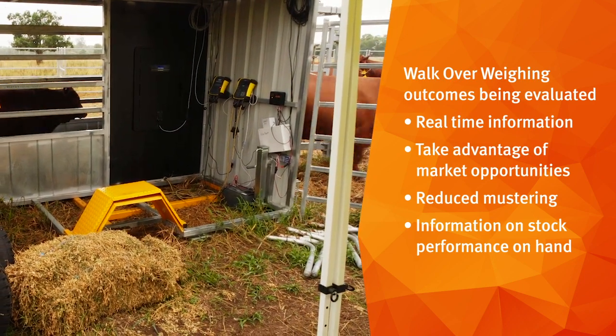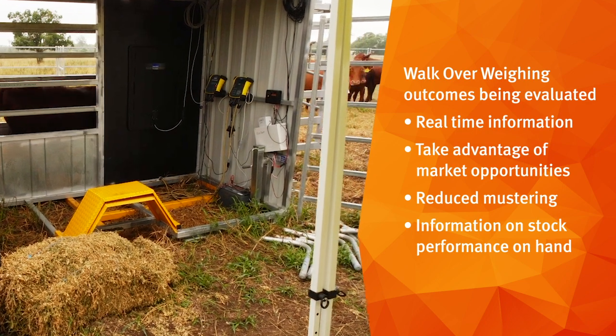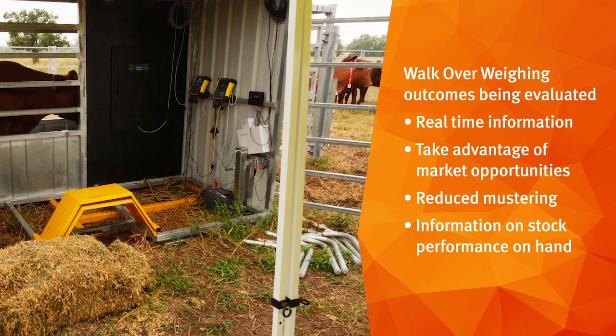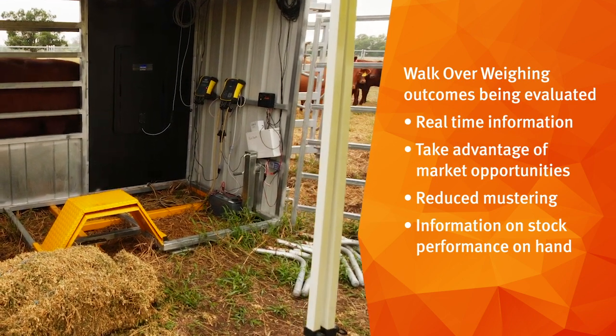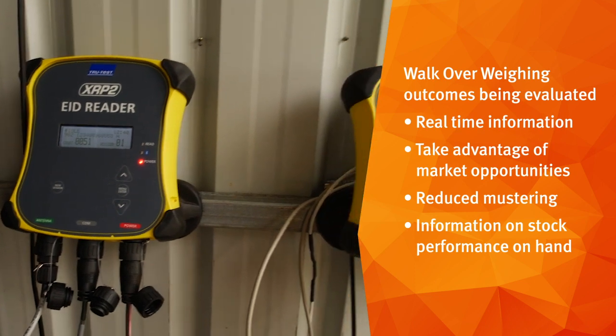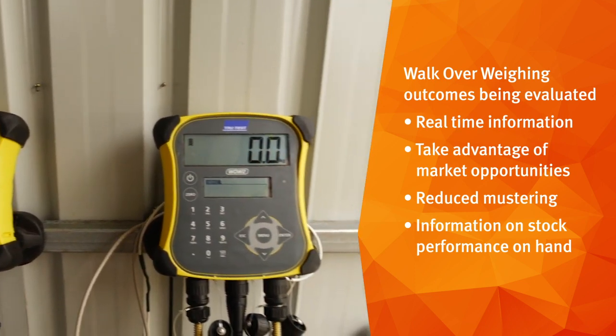So if we see a prediction that the rates are going to fall, we know exactly how many cattle we've got and we can lock them in on that price, rather than having to actually go and muster a paddock — we have that information on hand.